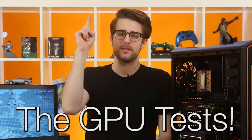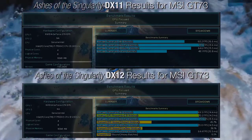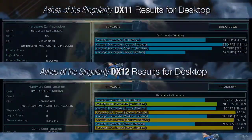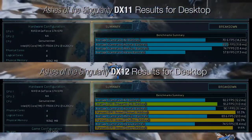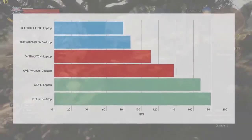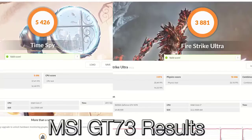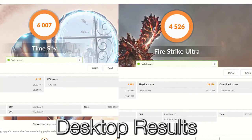On to the GPU tests! I ran Time Spy and Fire Strike Ultra in 3DMark, the built-in benchmarks from Ashes of the Singularity and GTA 5, and got gameplay benchmarks in Overwatch and The Witcher 3. In Ashes, GTA 5, and The Witcher 3, we saw around a 10 FPS boost on the desktop GTX 1070. Overwatch got an over 25 FPS boost on desktop at ultra settings. In the 3DMark tests, we got around a 600-point boost in score. It's interesting to see the real-world performance difference resulting from the slightly toned-down specs.